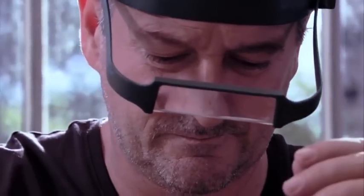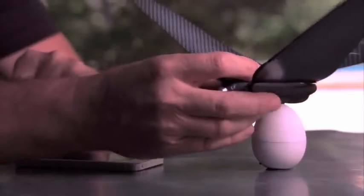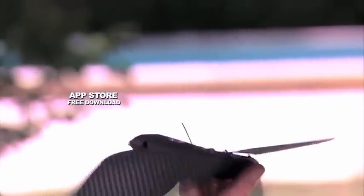My dream is to create a bionic bird for the 21st century. It will be connected — it's a flying app. Here is bionic bird. This is a prototype. It can fly as high as 100 yards. I have my flying app.